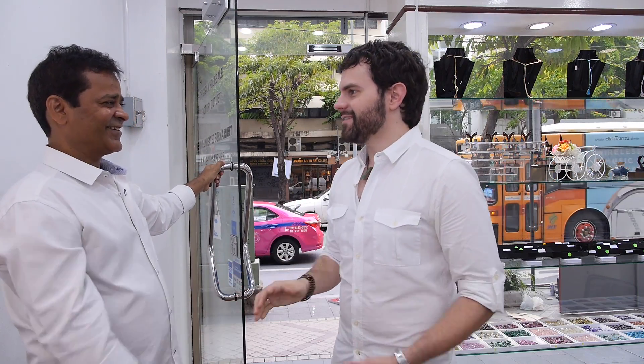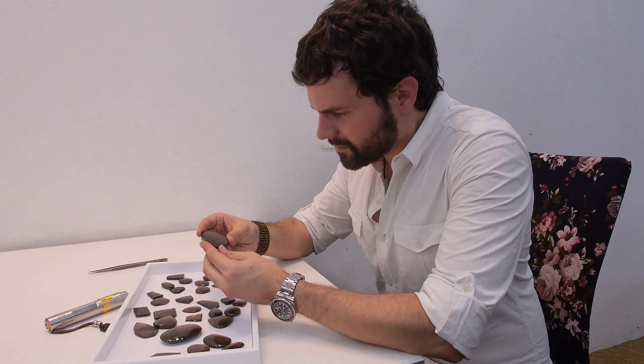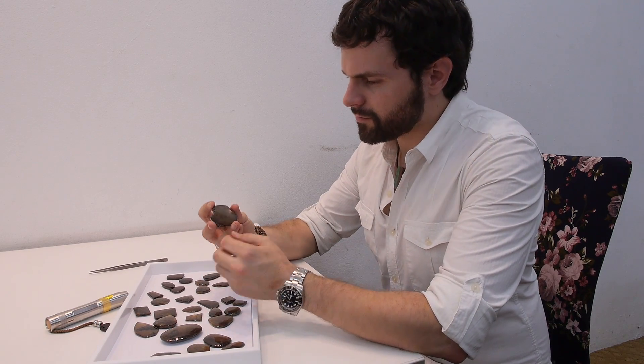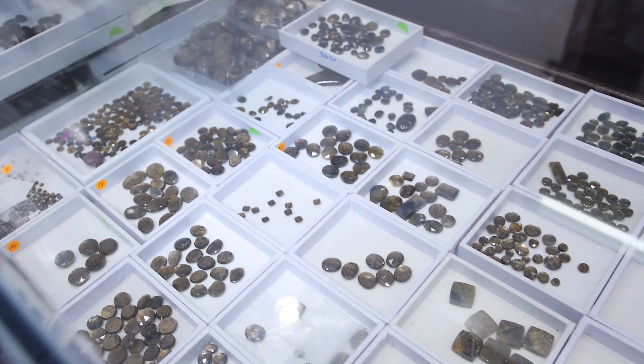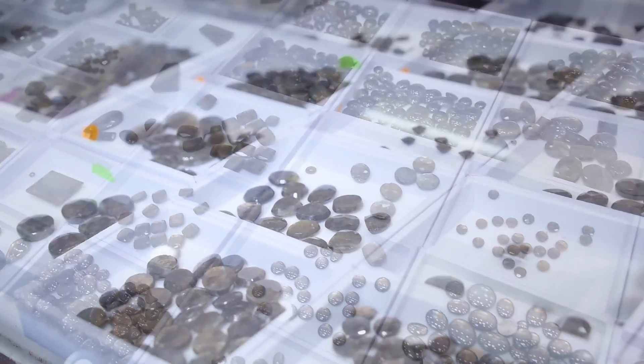Nice to see you again, Mr. Charles. Let's see some sapphires. Relatively new to the market, Gold Sheen Sapphire is slowly making its mark. As the sole source of this material, I spoke with Tanzeem to get more insight on how he came to work with the stone and what makes it so special.